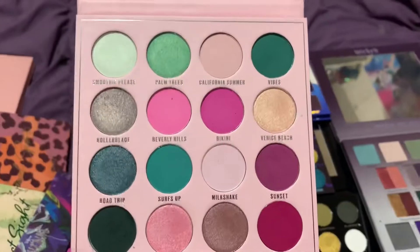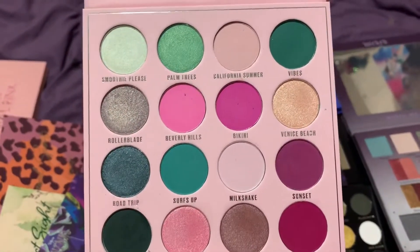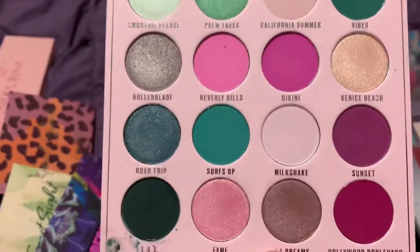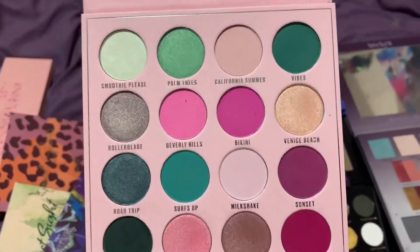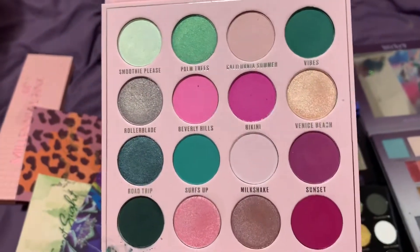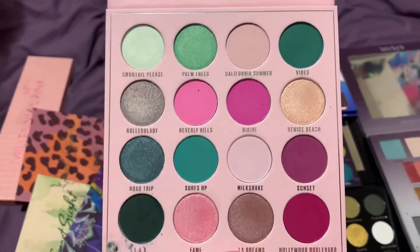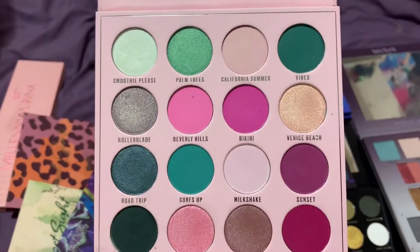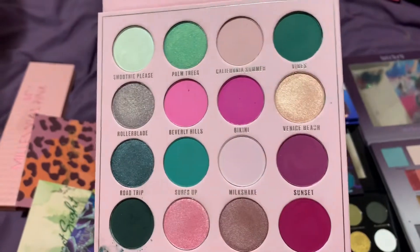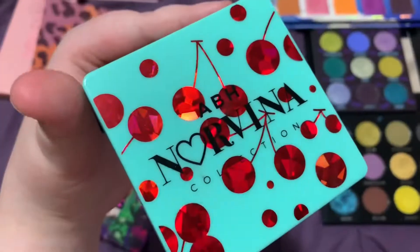At number six we have the Makeup Obsession LA Dreams palette. What I think is unique is the combination of pinks with greens and teal shades — I don't see that in a lot of palettes. It's very rare to see a palette where greens and pinks are meant to work together. Makeup Obsession is hit or miss for me, but this palette is a hit. I love the magenta-y pinks especially.